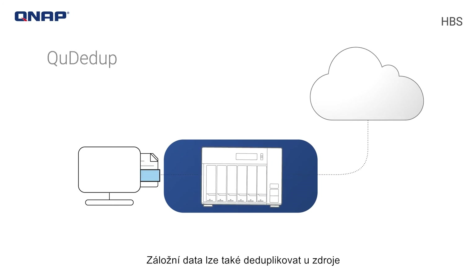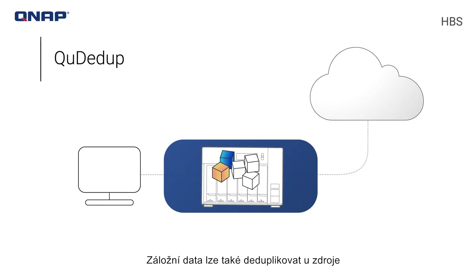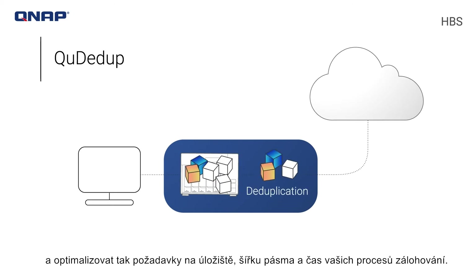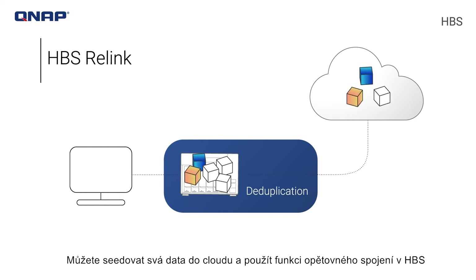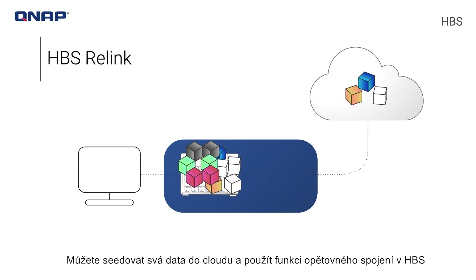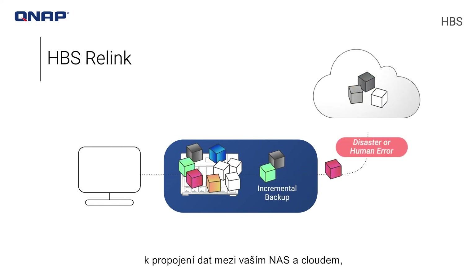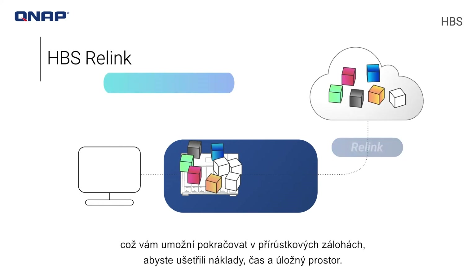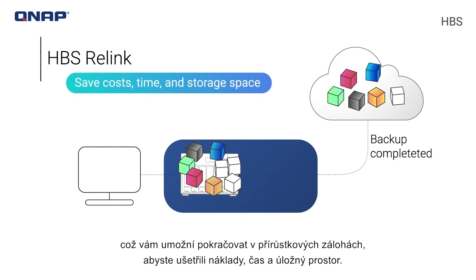Backup data can also be deduplicated at the source to optimize the storage, bandwidth, and time requirements of your backup processes. You can seed your data to the cloud and use the relink feature in HBS to link data between your NAS and the cloud, allowing you to proceed with incremental backups to save costs, time, and storage space.